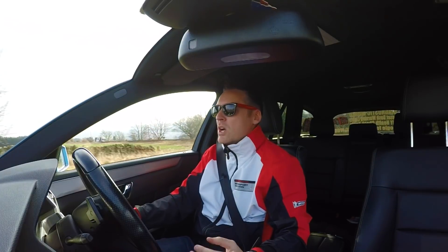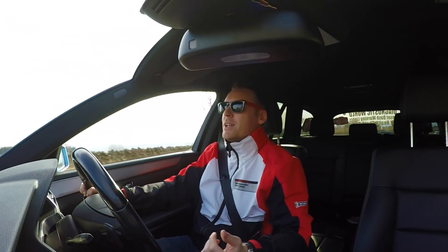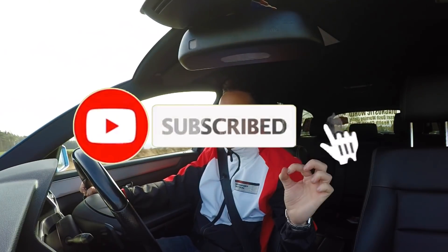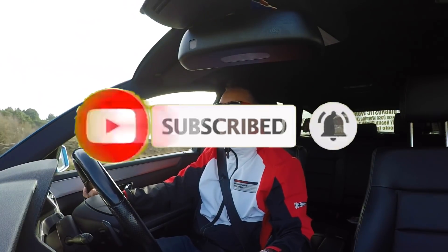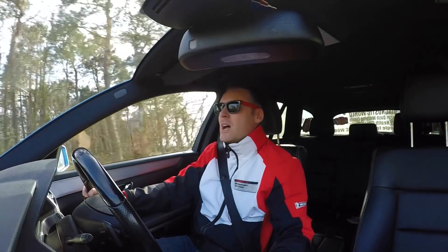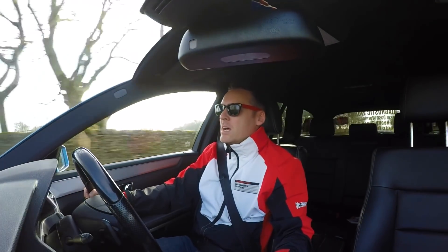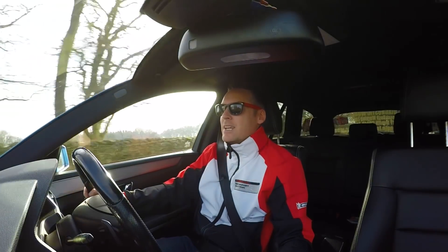I spend my time making Porsche videos, so if that sounds like something you're interested in, please go ahead and check out the other videos on the channel. Please like the video, subscribe to the channel, and click the bell next to the subscribe button so you're notified whenever I publish. Thanks for watching — lots more Porsche videos coming soon, and I'll see you next time.